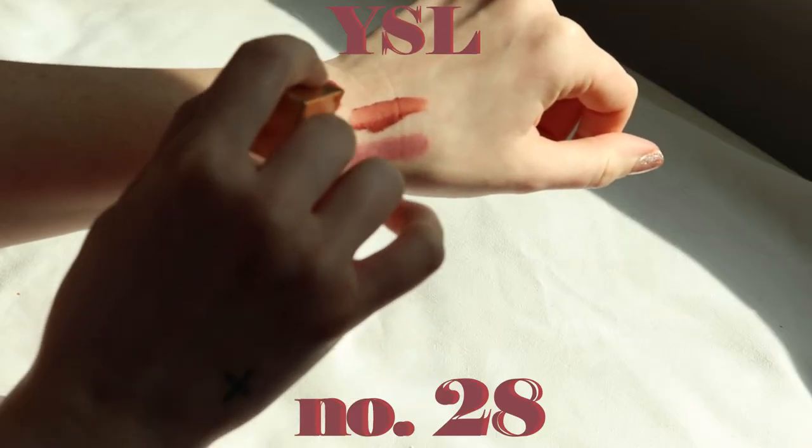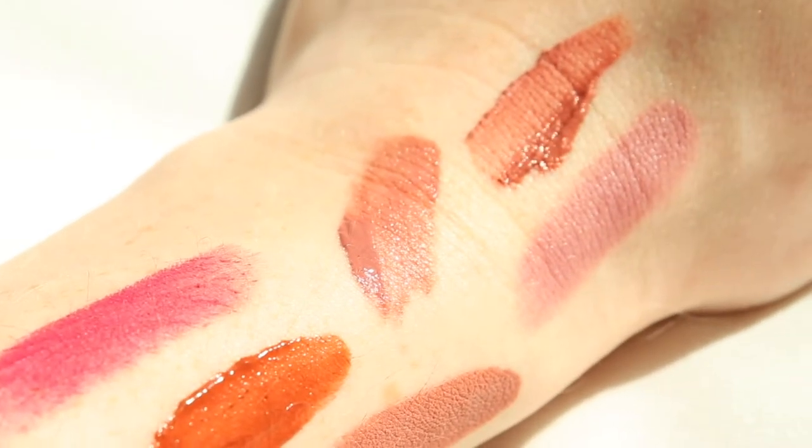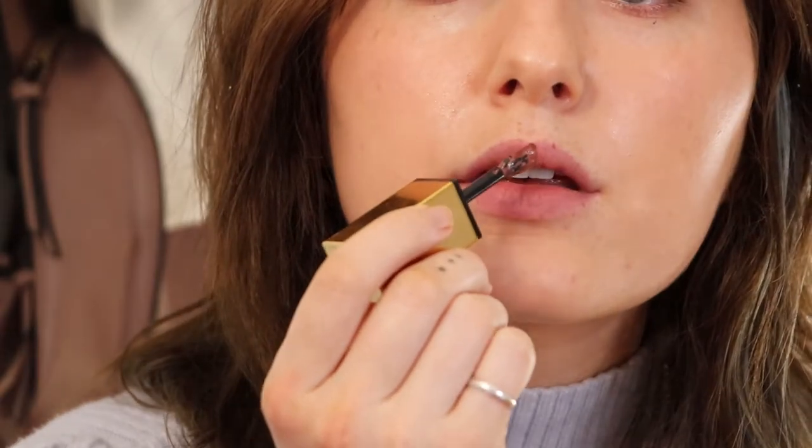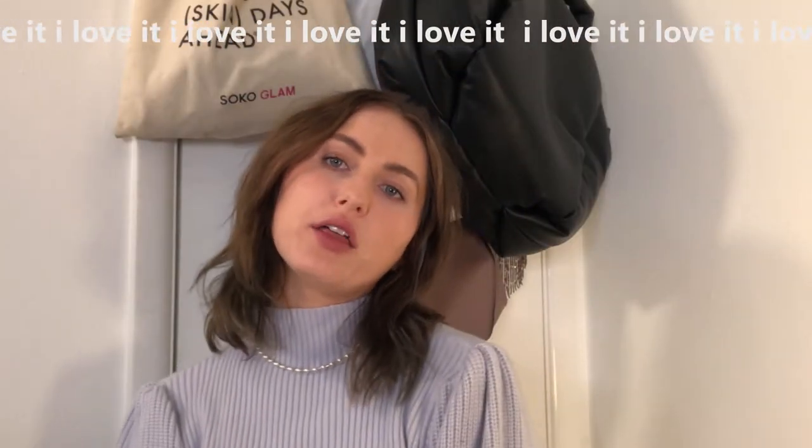A different color that is only slightly off from my lip color — so it makes it a great MLBB — is YSL Tattoo Couture Matte Stain in 28. It's a very cool brownish pink, more brown than pink. It is more pigmented, so only use a little. My lips look so healthy!